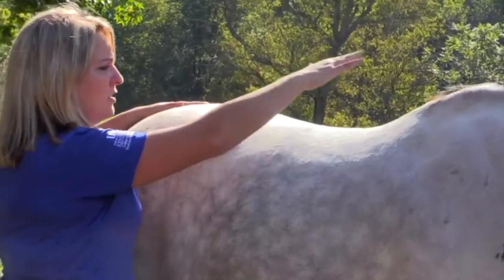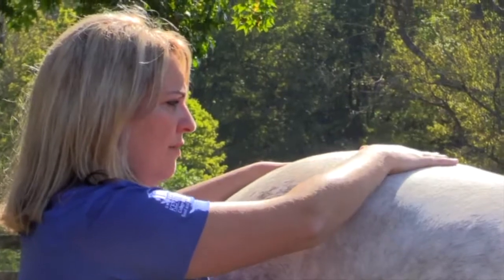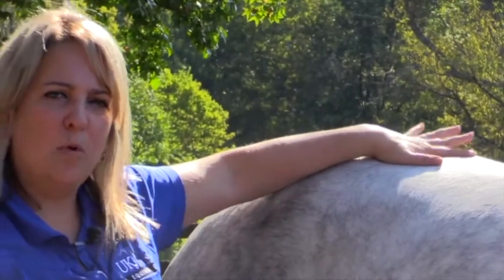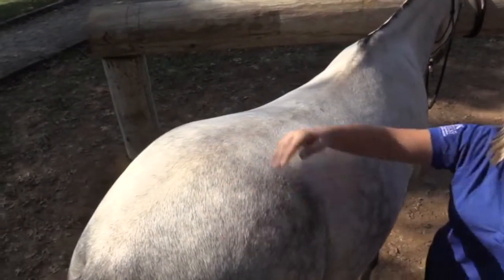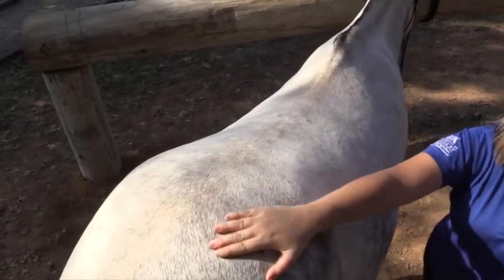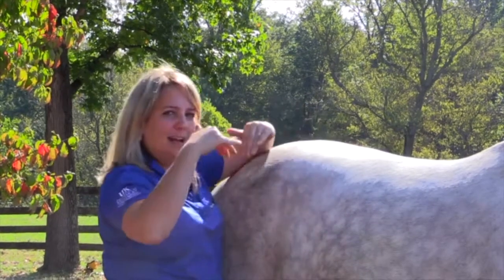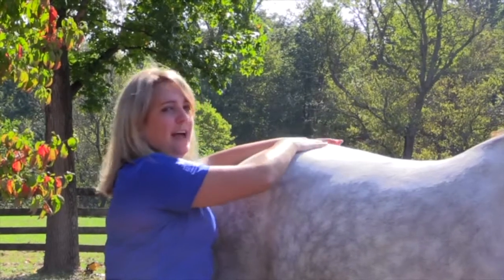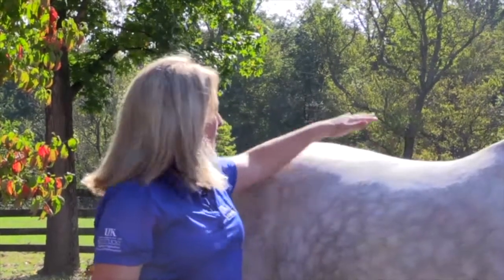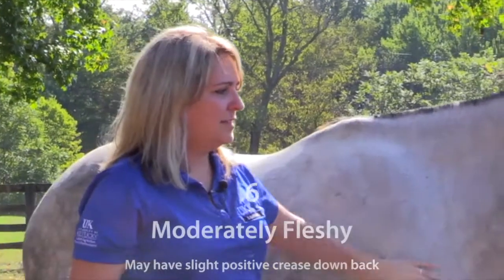The loin area is not over the back or the rump — it is specifically the loin area of the horse. As horses become more thin, you get what we call a ridge over the loin because you can see all the vertebrae. As the horse gains more weight, this becomes almost like a valley where there is so much fat deposit that you can have a little valley there. Swampy has a very flush loin area, continuing to give him a body condition of six.